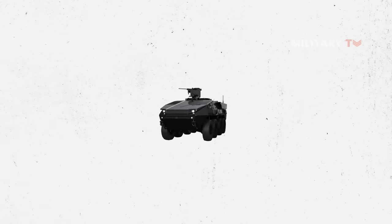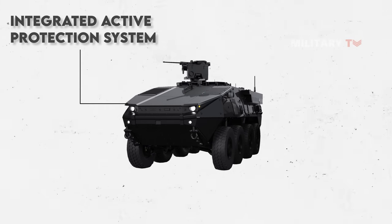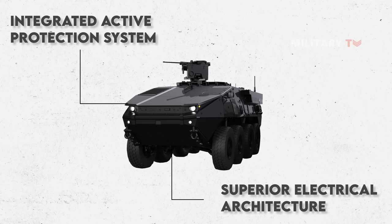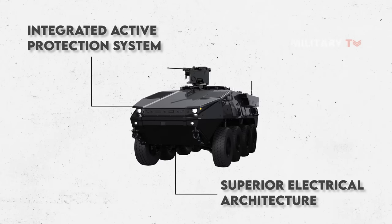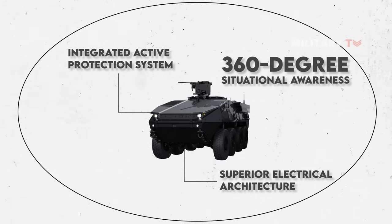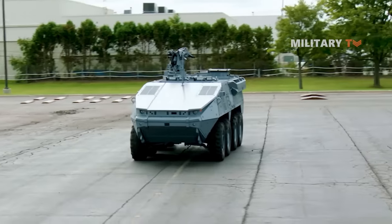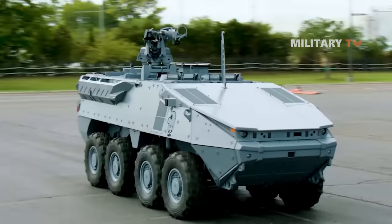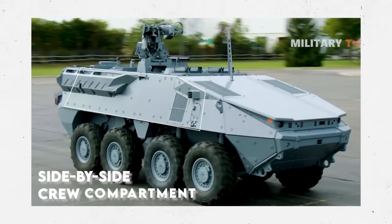Besides its new hybrid power pack, the Stryker X is outfitted with an integrated active protection system and superior electrical architecture with cyber defense inside. All-around sensors on the Stryker X provide the crews with 360-degree situational awareness as well as see-through armor capabilities. The Stryker X is also designed to be less crowded on the inside, potentially providing more space for more people, as it features a side-by-side crew compartment as well as extra room for the infantry unit.